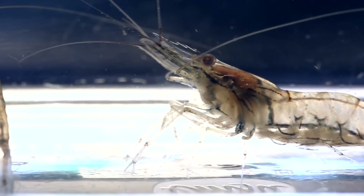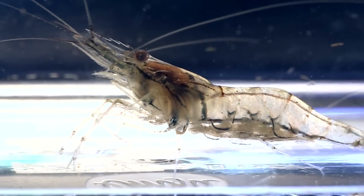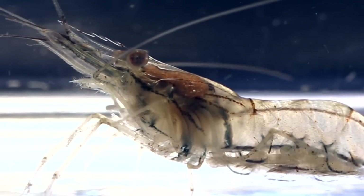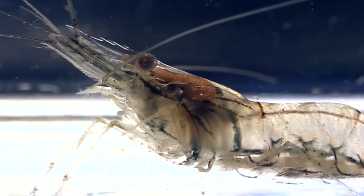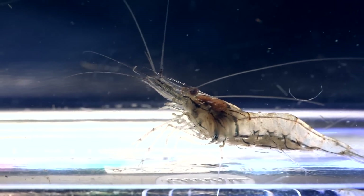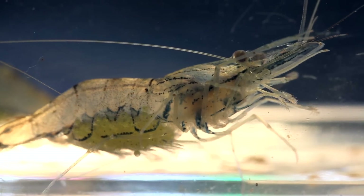With bodies so transparent, you could see their organs working inside. That contracting organ there is the shrimp's stomach. Check out their various legs, each with varying functions.